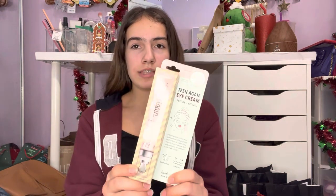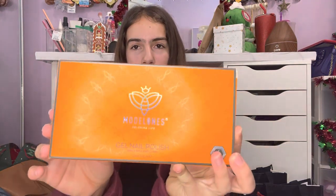Anyways, without further ado, let's get started. So the first thing is a wireless Bluetooth waterproof speaker — I want to put it in my shower. The next thing is eye cream, just nice eye cream to go right here.